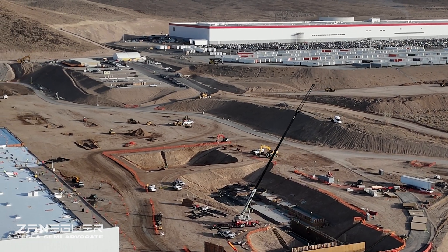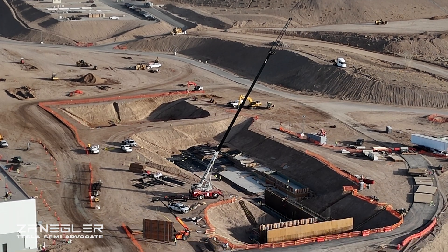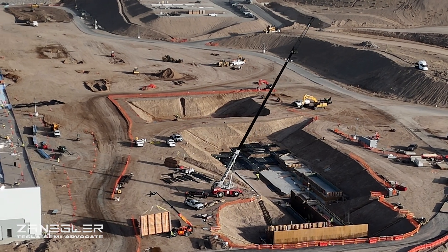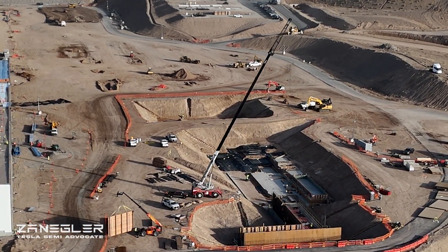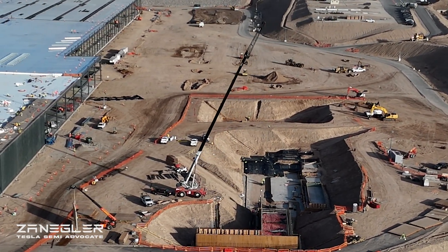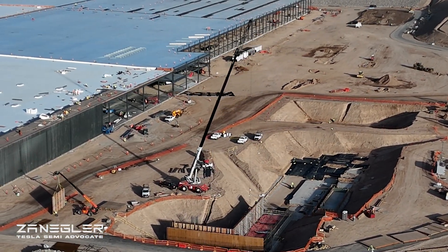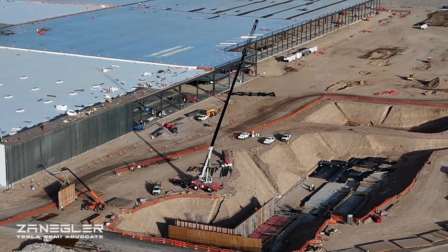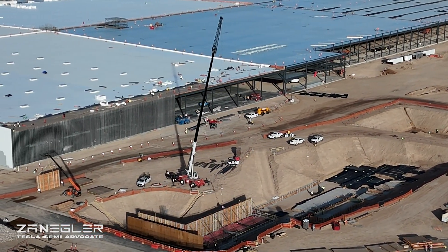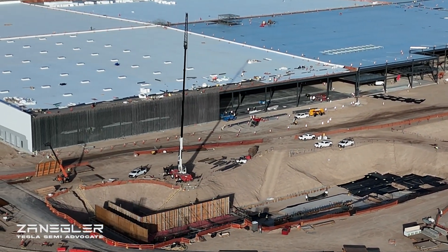They've got a crane there and it is currently placing these large forms that are built separately. You can see them being moved and placed in preparation for the large crane to pick up. The telehandler will drop it on the ground and then come and pick up the next one and continue. My next drone flight will probably be Saturday or Sunday, so we'll see how much progress they've made from Wednesday to Sunday.